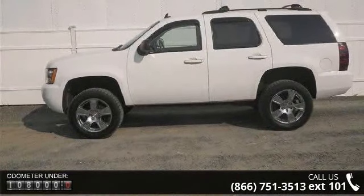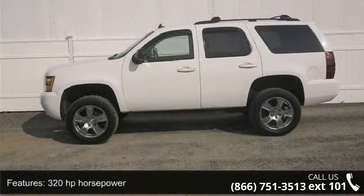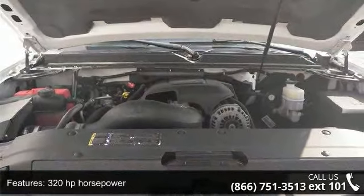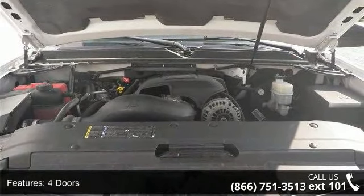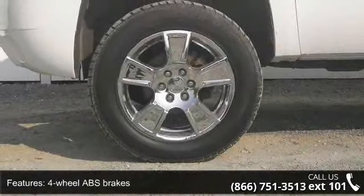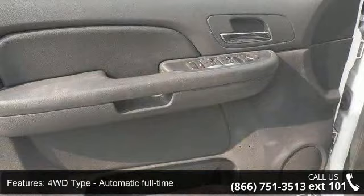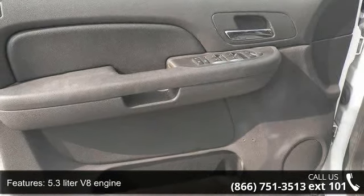This vehicle's top features include 320 hp, 4 doors, 4 wheel ABS brakes, 4WD type automatic full-time, 5.3-liter V8 engine, air conditioning, audio controls on steering wheel, automatic transmission, clock, and radio display and compass.